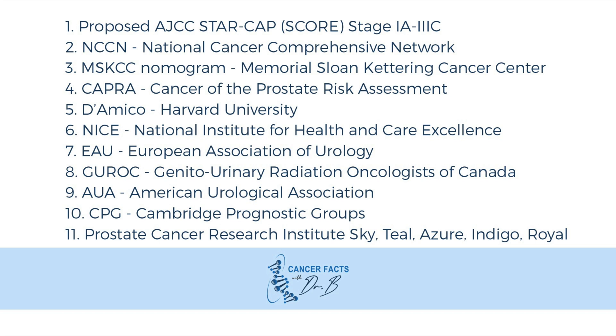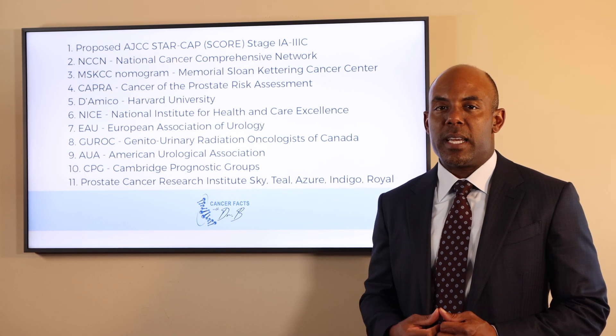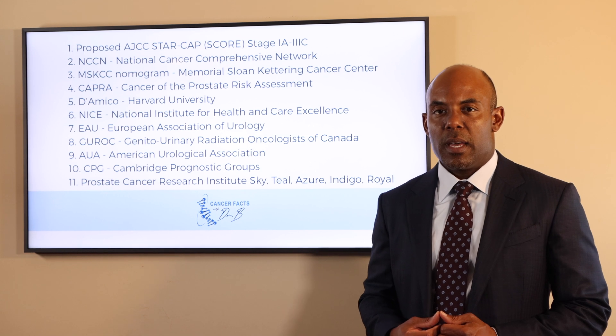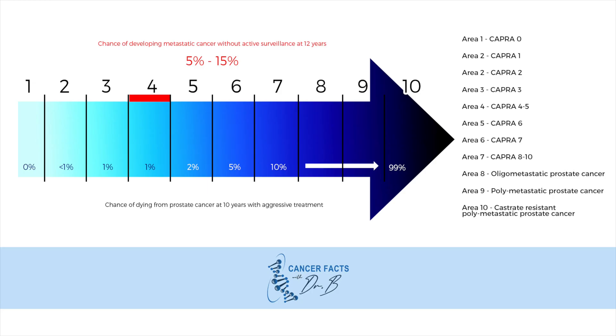He has unfavorable intermediate risk disease based on the NCCN guidelines. He has stage 3B disease based on the new proposed StarCap staging system. He has a CAPRA score of 7, and he would be in area 5 or 6 based on this spectrum.